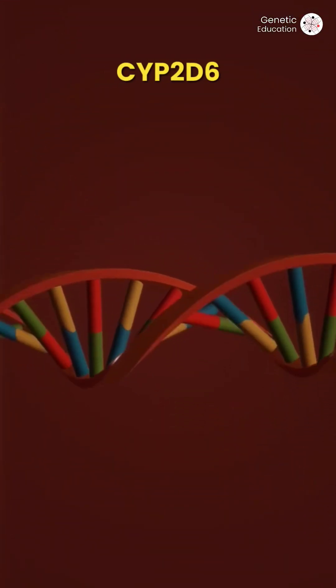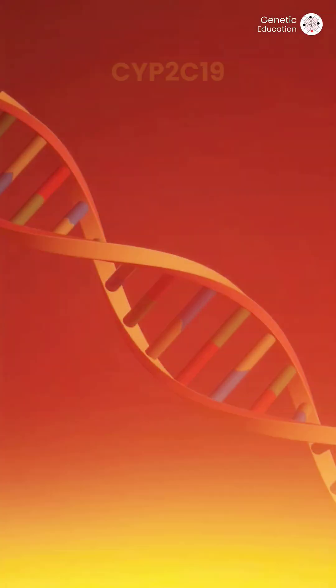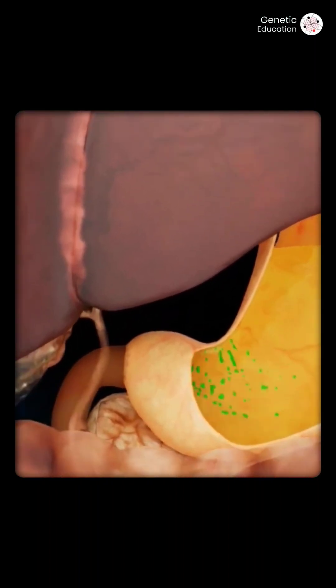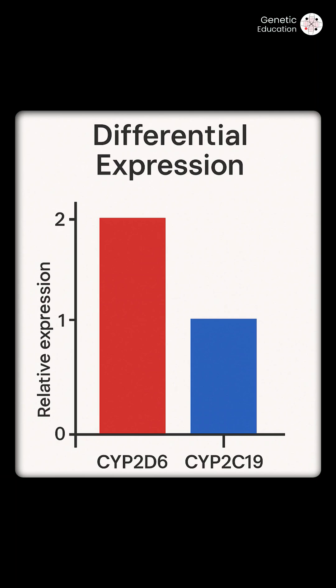Certain genes like CYP2D6 or CYP2C19 control how fast your liver breaks down medicines. Therefore some people can metabolize a drug faster while others metabolize the same drug more slowly. This happens by the differential expression of these genes.